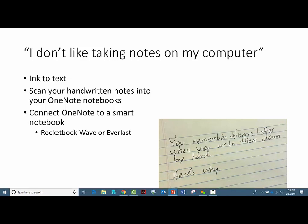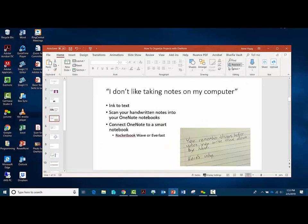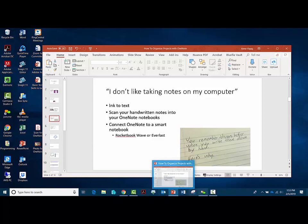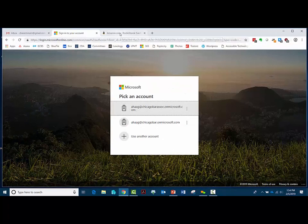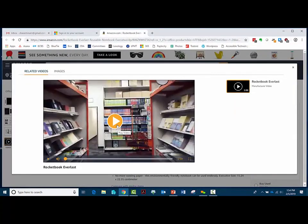A smart notebook combines the physicality and efficiency of a pen and paper notebook with the security, organization, and accessibility of cloud-based technologies. Rocketbook in particular is one company that makes a line of mostly reusable, technologically centric notebooks. I had never heard of these until I started researching for this class, and I thought they were really cool — like Jetsons kind of cool. I wanted to show you a quick video on Amazon about the Rocketbook Everlast, just so you can get a sense of how you can bridge that gap.